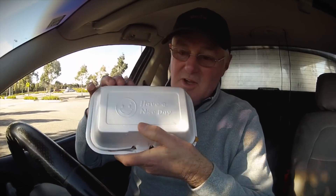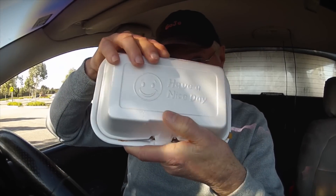Hey everybody, hope you're having a nice day. Today I've actually been to Alibaba here at Fountain Gate Shopping Centre, just out the back here.